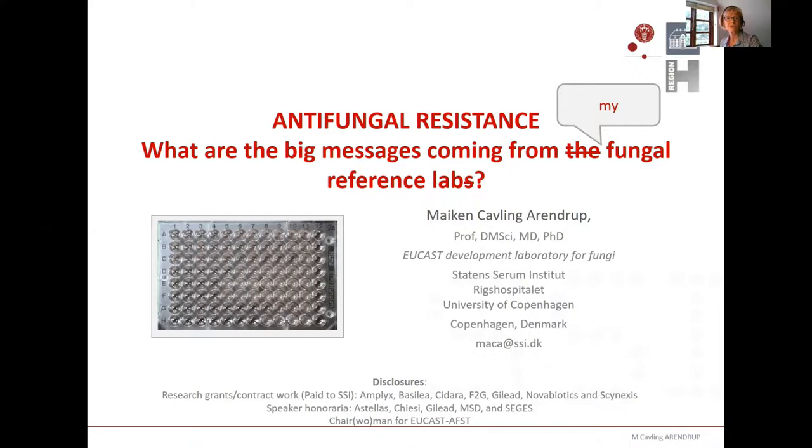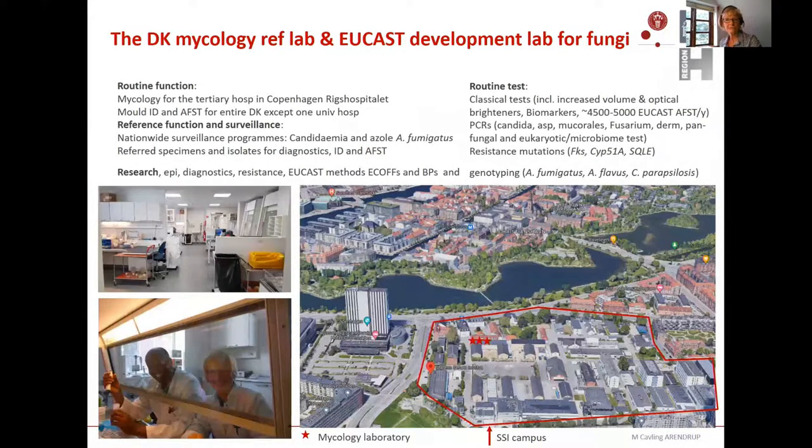It would be interesting for you to know what kind of lab my fungal lab is. This is the reference lab in Denmark, situated in Copenhagen. On the aerial photograph, you see the campus of SSI within the red lines. The three stars indicate the mycology lab, situated in quite beautiful surroundings. The functions we have are threefold: routine functions, reference functions, and research.